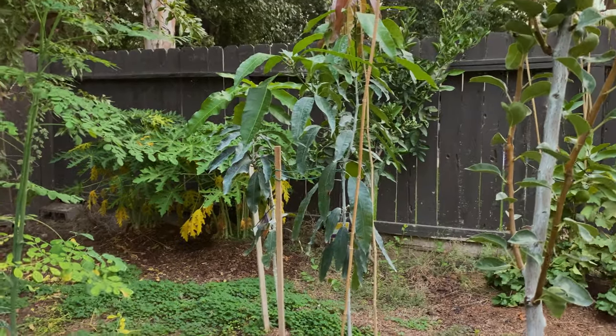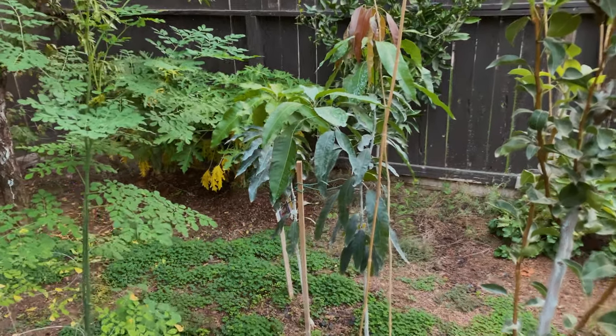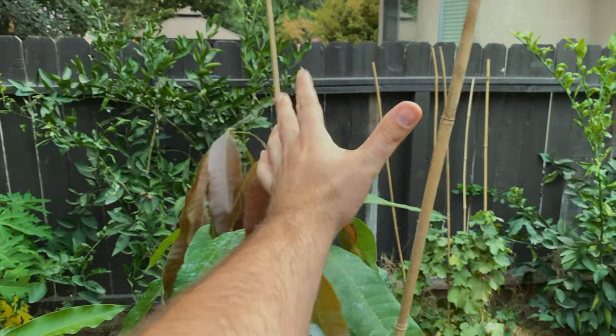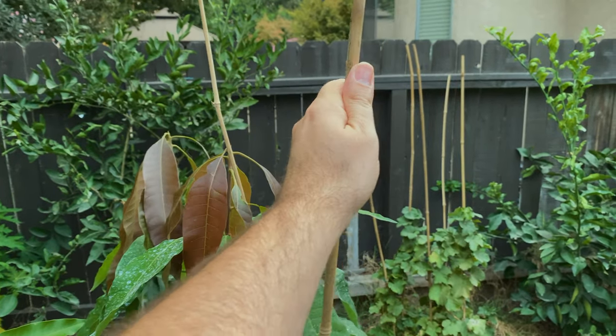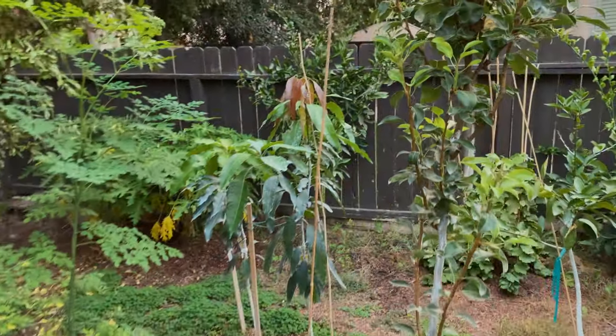Right here I have two mangoes — a Glen and a Manila. Don't let these fool you. We had a little bit of windy weather come through and these bamboo sticks are here so that the Manila doesn't tip over. They're not there for shade.